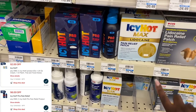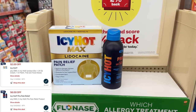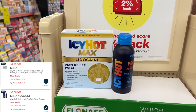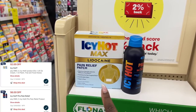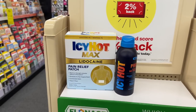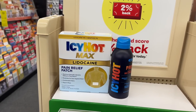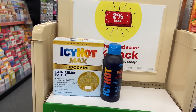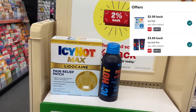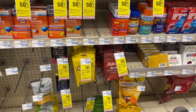For the Icy Hot deal, I'm grabbing one patch for $11.79 with a two-dollar digital, and one spray for $17.79 with a six-dollar digital — totaling $29.58. I need to scan the patch first so the two-dollar digital attaches to it, leaving six dollars for the spray. After eight dollars in coupon savings, I pay $21.58, get back a ten-dollar extra buck, plus $5.60 from Shopkick and five dollars from Ibotta — making both products just 98 cents total.